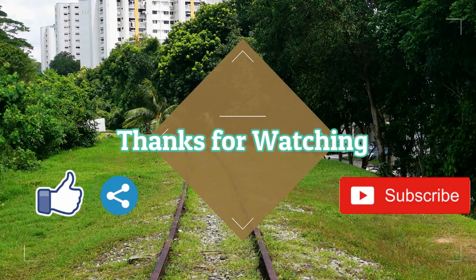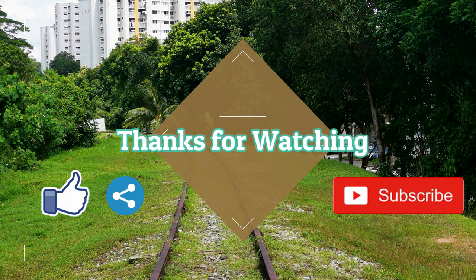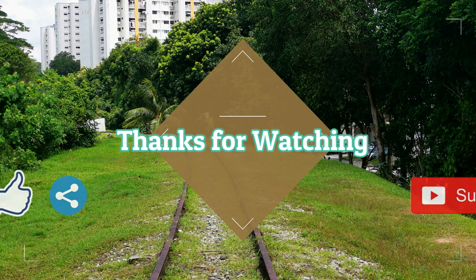We have come to the end of the video. If you like my video, please hit the like button, share button and subscribe button. Thanks for watching. Bye!